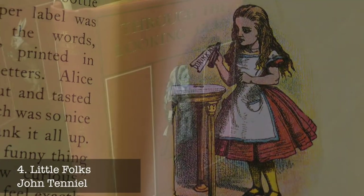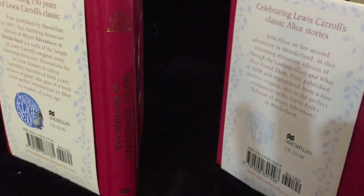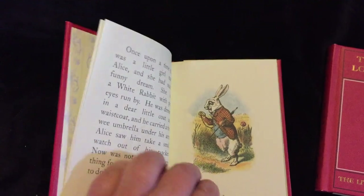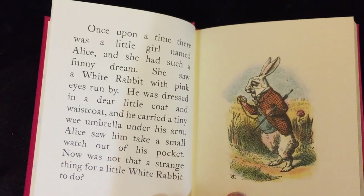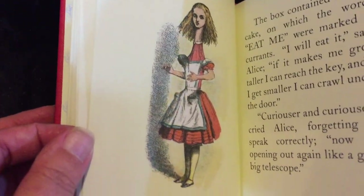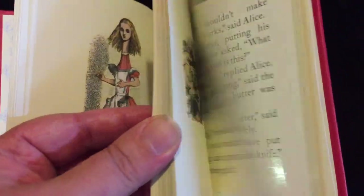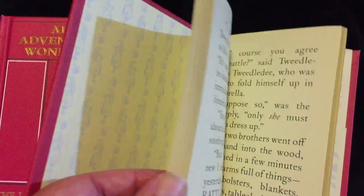First published by Macmillan in 1907, Alice's Adventures in Wonderland: the Little Folks edition is a charming miniature edition of Lewis Carroll's classic tale, specially abridged for younger readers. A sixth of the length of the original 1865 edition, both volumes feature more than 30 brightly coloured illustrations by John Tenniel, uniquely featuring Alice in a red dress. They have a luxurious red ribble binding and gold sprayed page edges.